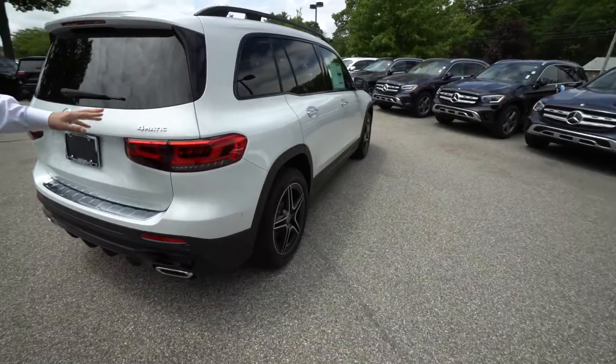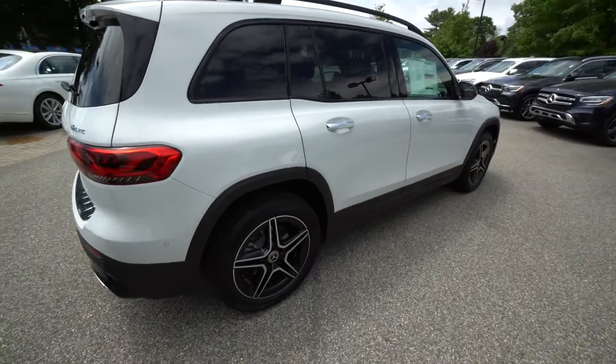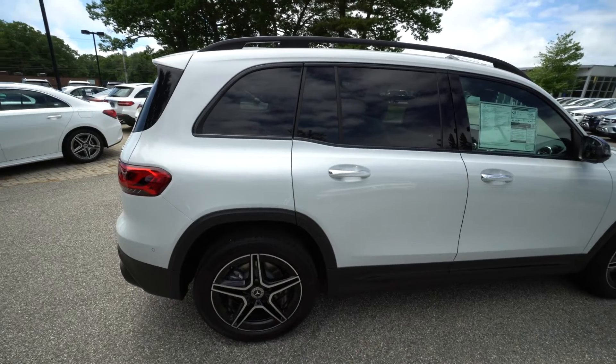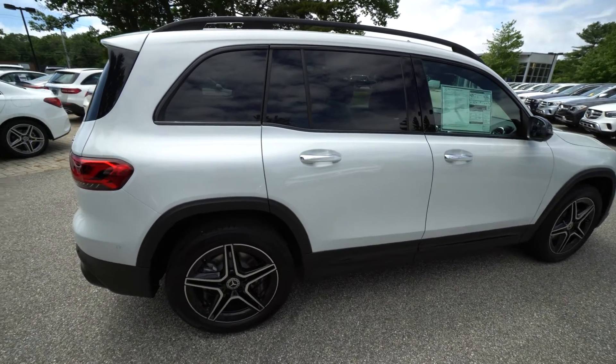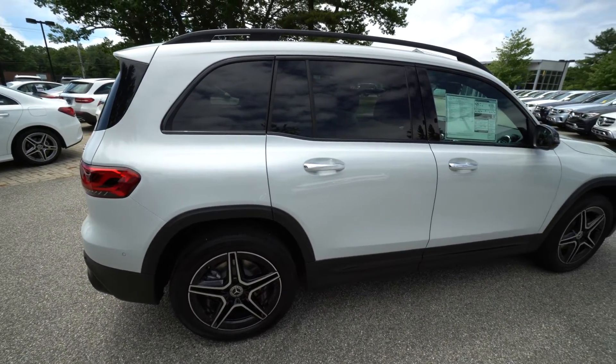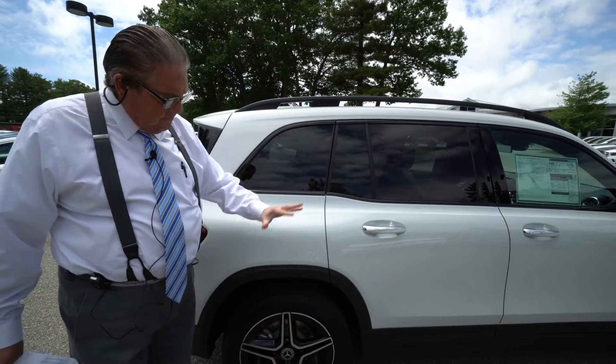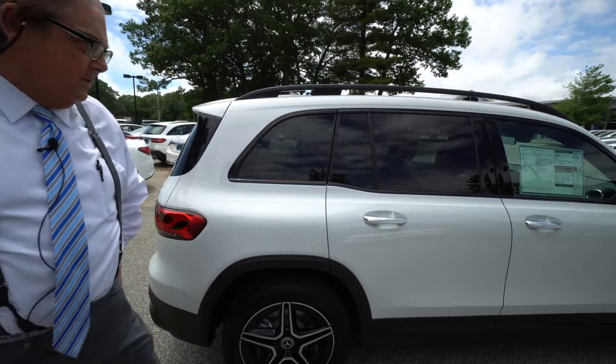Coming around the exterior, of course this is the 4MATIC vehicle for driving in all weather conditions. Notice how beautifully it sits. This is the AMG line package, so it gives you the special wheels. The dark trim goes very, very nicely, so you have a nice white-and-black thematic going on.